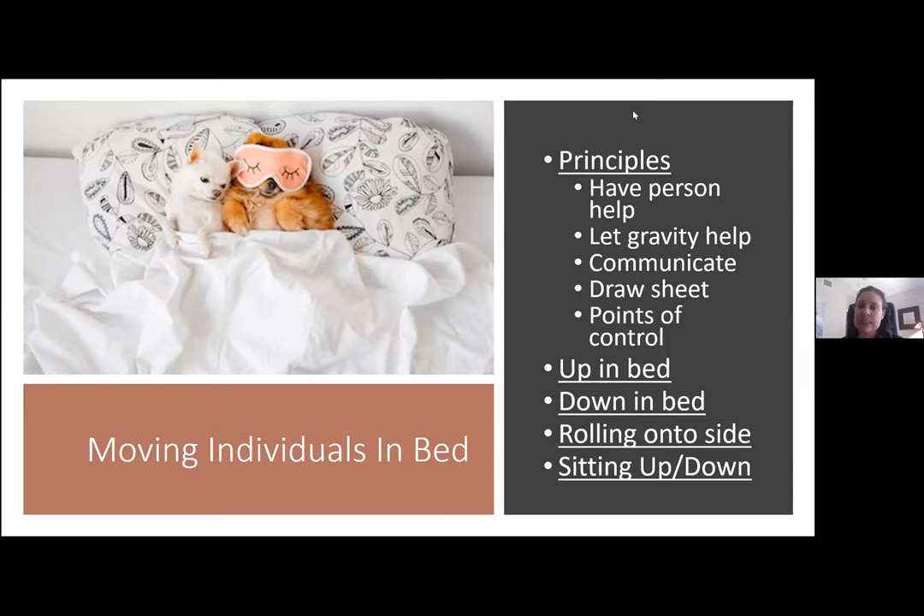Another thing to consider if it's tricky to help move someone around in bed: a lot of times we'll use what we call a draw sheet. A draw sheet is just a regular sheet folded up to fit from their shoulder blades to their hips. Then you can grab hold of that sheet and use it to help move them up in bed, down in bed, or to the side. That can be really helpful to make it a little less stress on you.